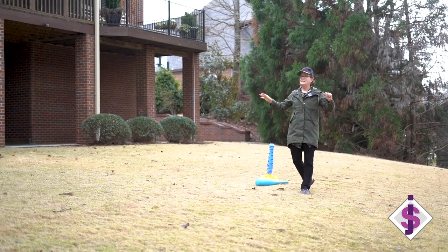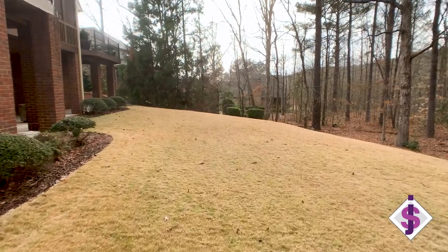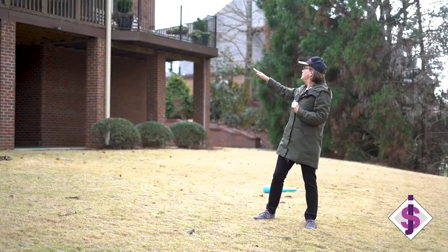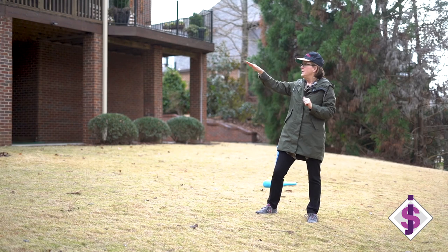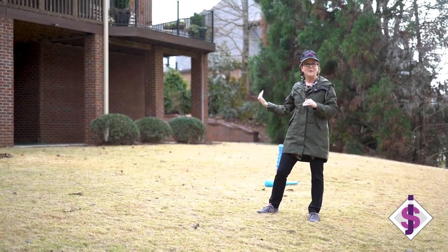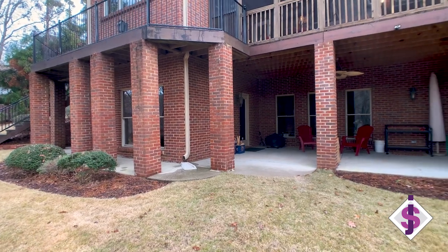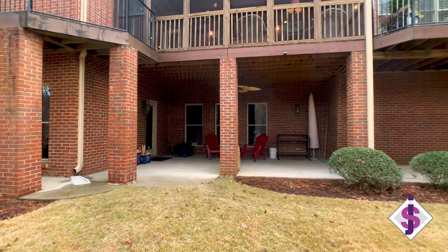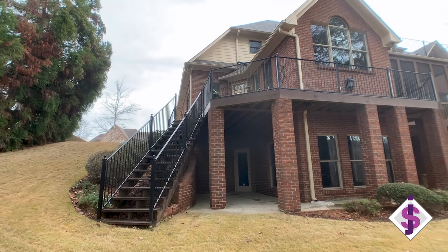This backyard is amazing — it's level, it's flat, it's huge. Up under this patio there's patio space that wraps around the entire house, both on the lower level, and then on the upper level we have a deck that goes from side to side.